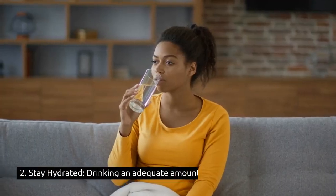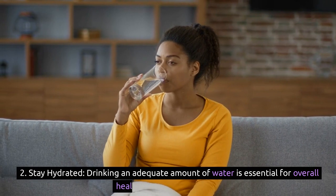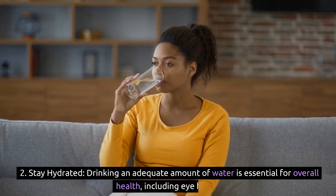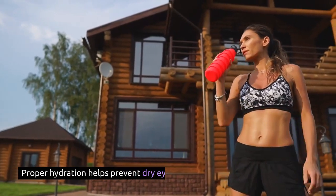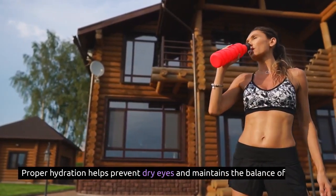2. Stay hydrated: drinking an adequate amount of water is essential for overall health, including eye health. Proper hydration helps prevent dry eyes and maintains the balance of fluids in your eyes.